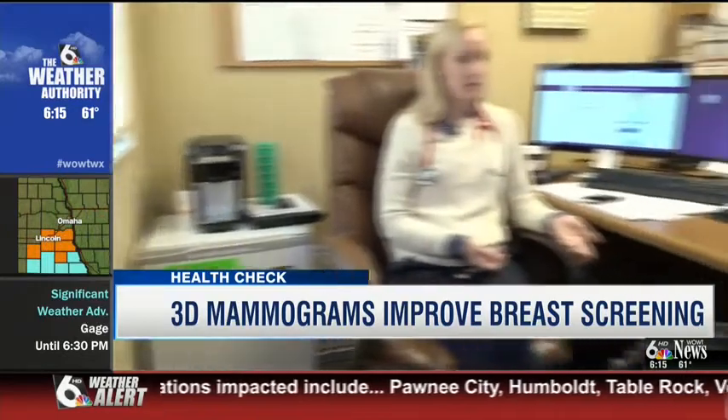Fremont Health doctor Sarah Grauman says a mammogram is the best way to put concern to rest. Early detection prevents death.